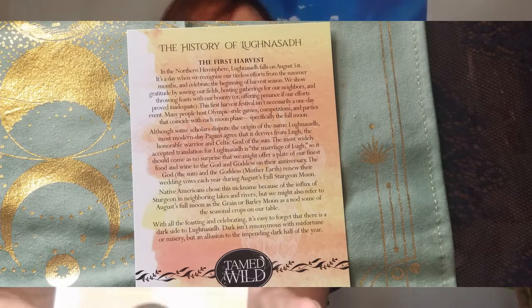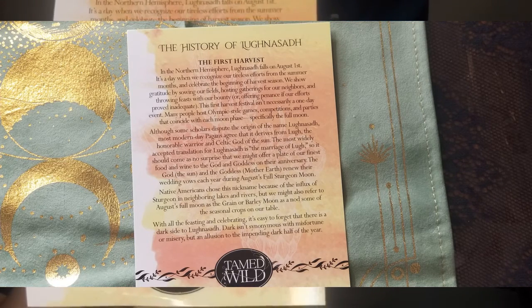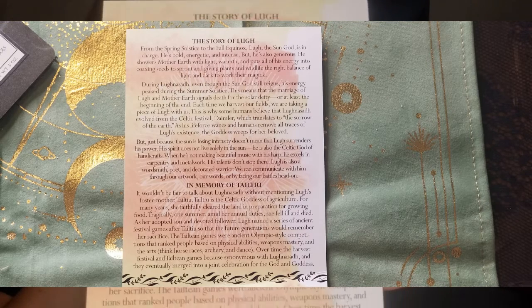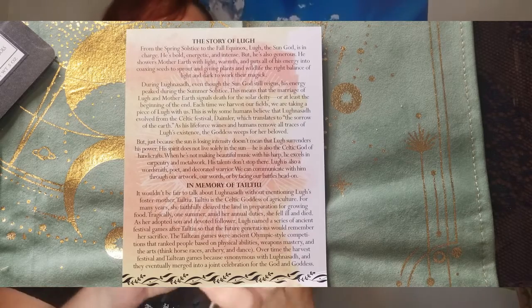Okay, here's this card. In the back. I don't want to pronounce it because I'm not really sure how to. The first thing that we have is this beautiful altar cloth. I'm so excited for this.